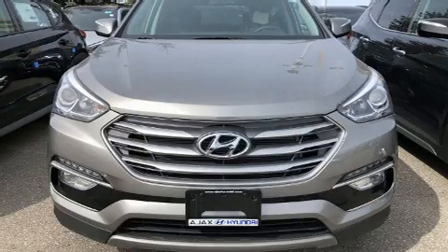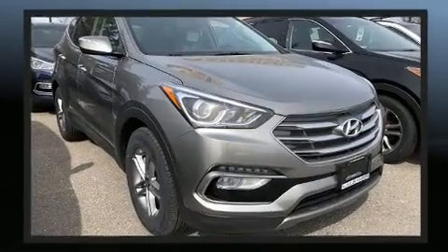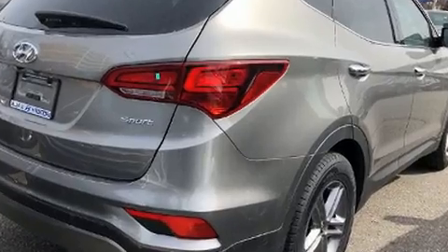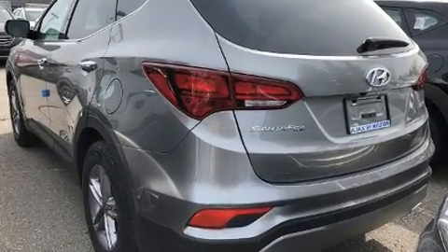Rear passengers enjoy the seat heating functionality, keeping them warm during the winter months. Premium sound drives six speakers, providing you and your passengers a sensational audio experience. Hyundai ensures the safety and security of its passengers.